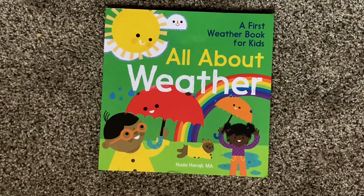A First Weather Book for Kids: All About Weather, by Huda Haraji, M.A.